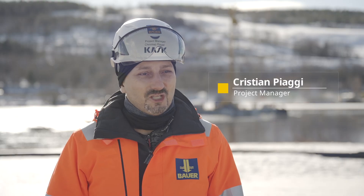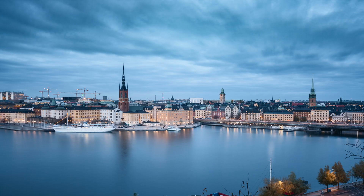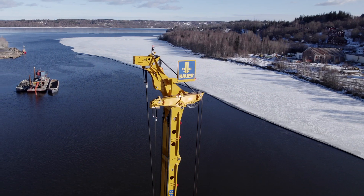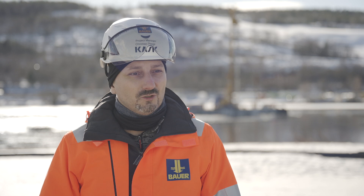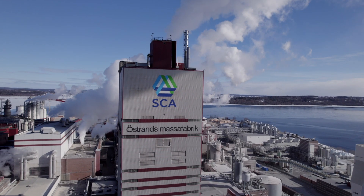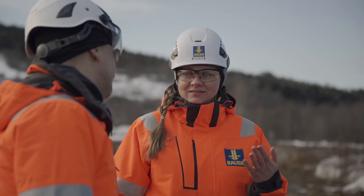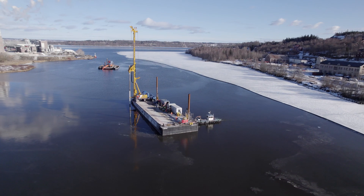We are here in the Swedish town of Timro, Ostrand, about 400 km north of Stockholm. As main contractor, we are primarily carrying out underwater soil improvement measures for our client SA. Soil improvement will form the basis for the construction of a dam near the coast, which will later serve as the boundary of a planted landfill in the sea basin.